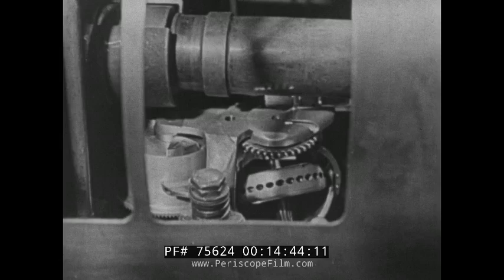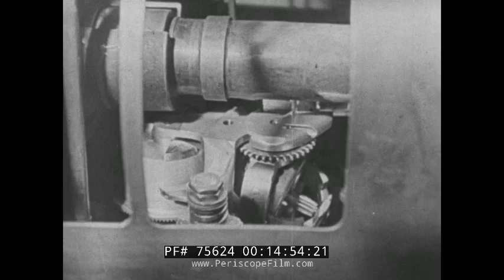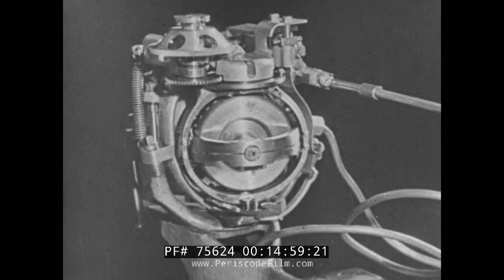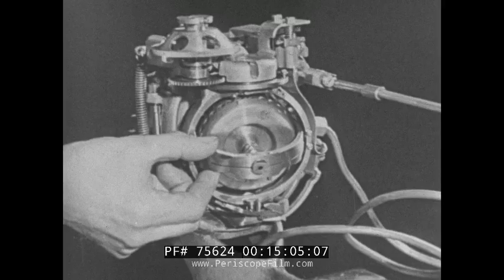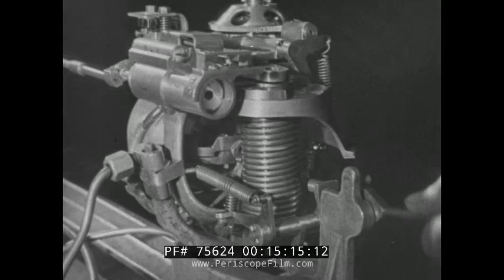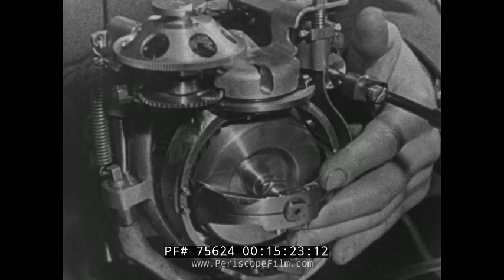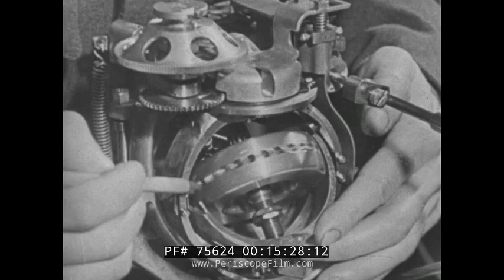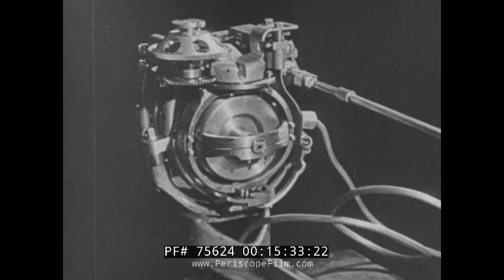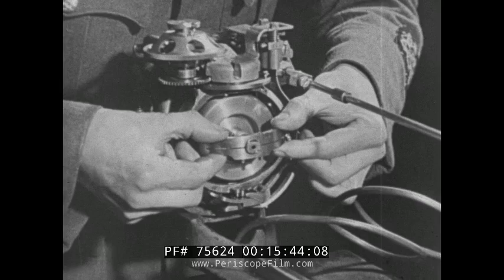A gyroscope depends for its action on the directional stability of a rapidly rotating wheel. The gyro consists principally of a small wheel mounted on horizontal and vertical gimbals. Note how the wheel is easily turned when not spinning. When the torpedo leaves the aircraft, the wheel is automatically started by the release of a spring at the back. As soon as the torpedo enters the water, compressed air at 350 pounds pressure is blown into cups surrounding the wheel through two jets in the horizontal gimbal, spinning the wheel at 24,000 to 30,000 revolutions a minute. At this speed, the gyro wheel is now quite difficult to turn.